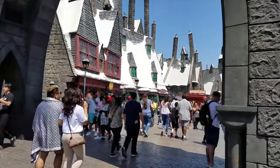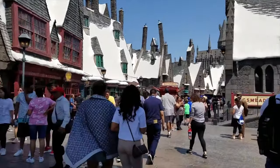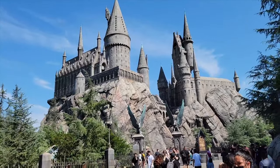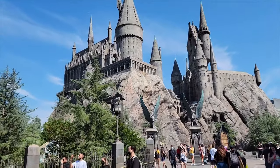Just like in Orlando and other Universal resorts, Hogsmeade has been a huge success for good reason. And even if you're a casual Harry Potter fan, you can't help but feel the magic in the Wizarding World of Harry Potter.